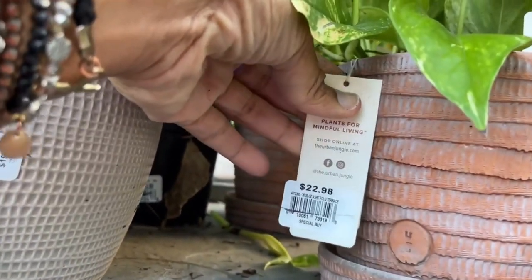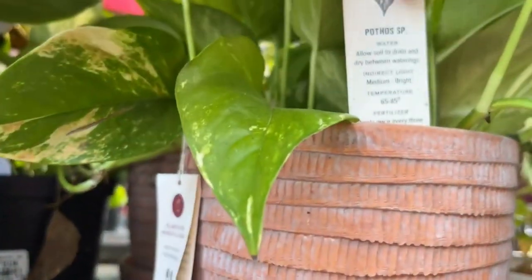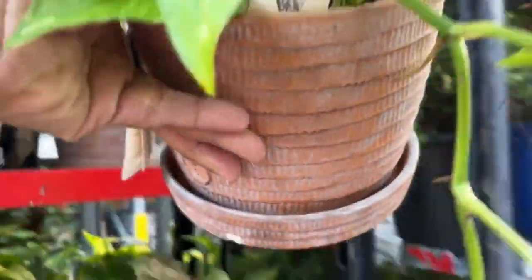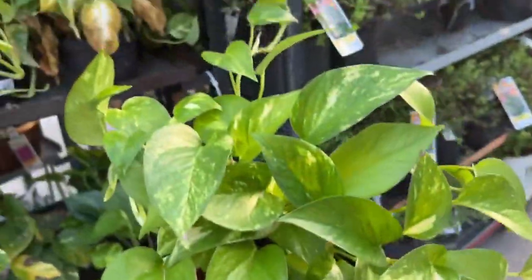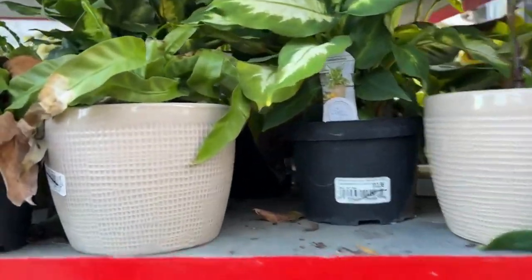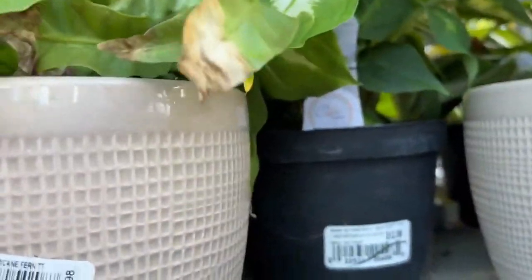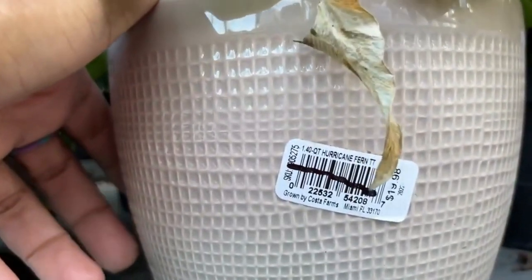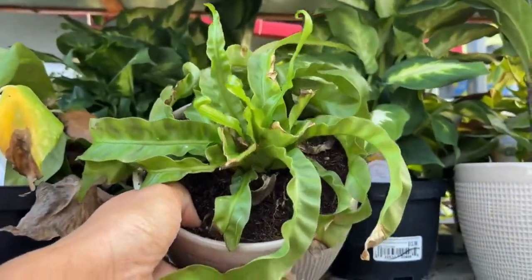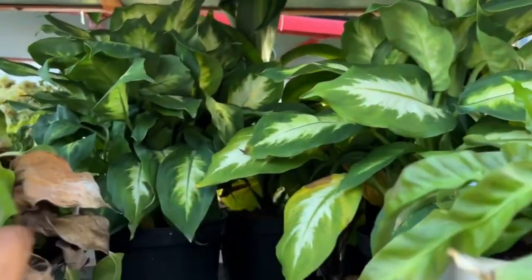We have another pothos here in a beautiful pot for $22.98, so that will be half off. Here we have a bird's nest fern — I love this! Look at this swirl pattern it has. That will be half off also.